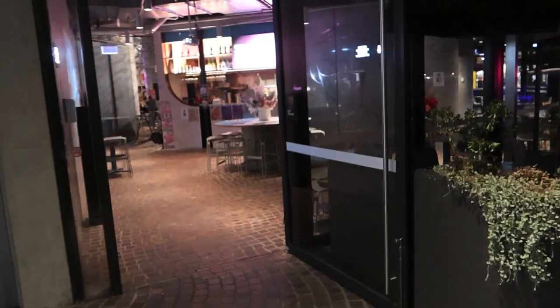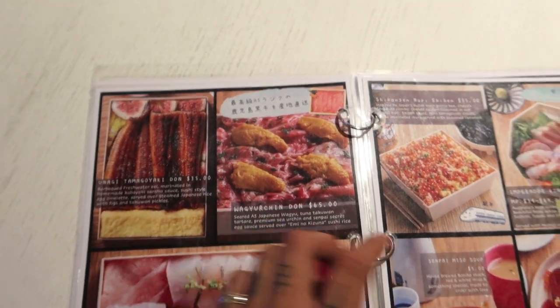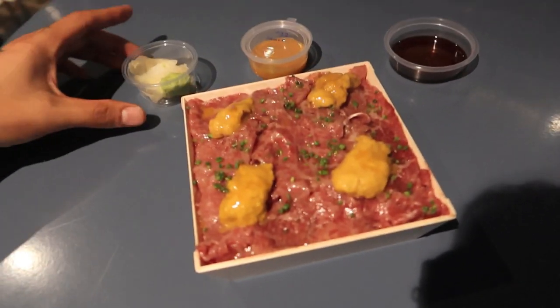At Simulation Senpai now — ordering the wagyu urchin don. Picking it up now. This looks insane guys — this is the wagyu beef and sea urchin combo with rice underneath.